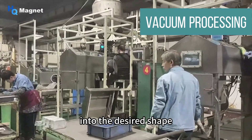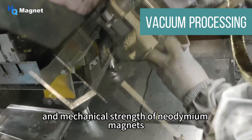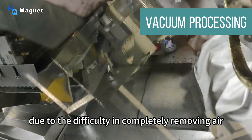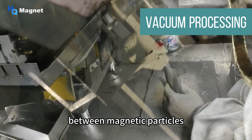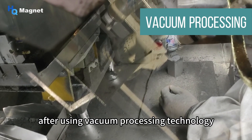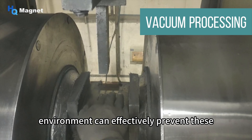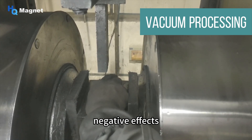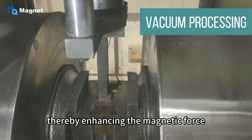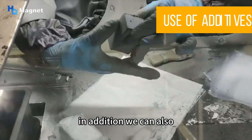The forming stage is the process of compressing magnetic powder into the desired shape, which has a decisive impact on the compactness and mechanical strength of neodymium magnets. In traditional forming processes, due to difficulty in completely removing air and impurities between magnetic particles, defects such as pores and cracks may exist. After using vacuum processing technology, powdering and pressing in a closed oxygen-free vacuum environment can effectively prevent these negative effects, ensuring the magnetic powder is not oxidized and has a more uniform particle size, thereby enhancing the magnetic force and coercivity.